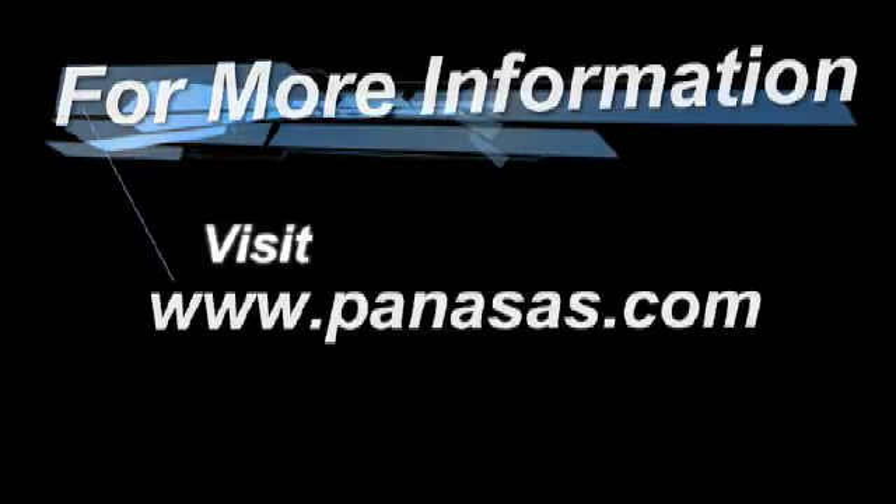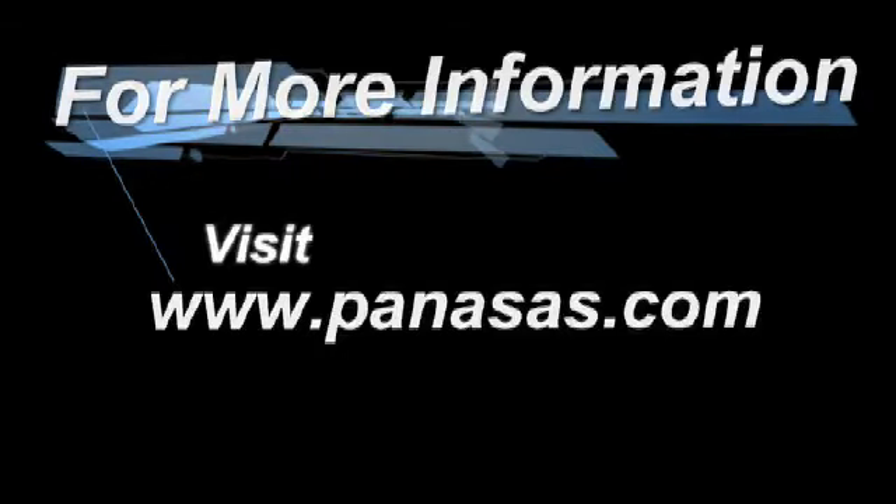For people that didn't make it to the show today, if they go to panassus.com there's a whole wealth of information. I'm Derek Burke, Director of Marketing from Panassus. Thank you for listening to us today and we hope to see you very soon.